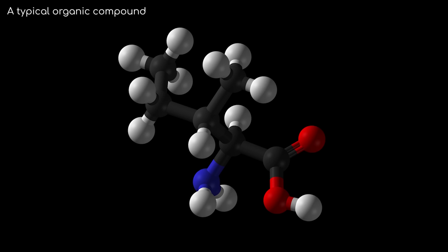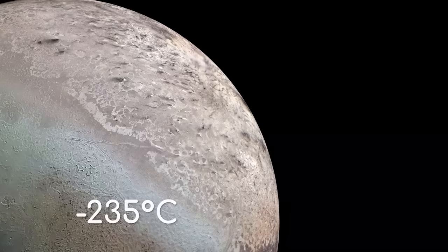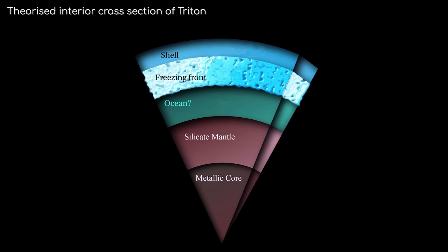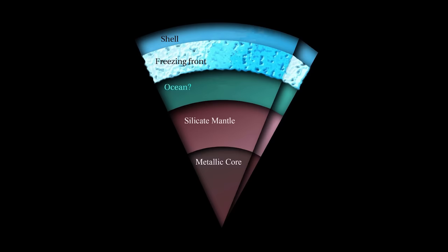While organic compounds do not mean life is present there, organic compounds are the basic chemicals from which life forms. Life likely couldn't exist on the surface of Triton anyway, as it's far too cold and the sun far too dim. Under Triton's surface is thought to be a rocky and metallic interior, which gives Triton a reasonably high density of 2 grams per centimetre cubed. Because of this, and also due to the big step up in size from the next biggest moon, Titania, it has more mass than all the moons smaller than it in the whole solar system combined.